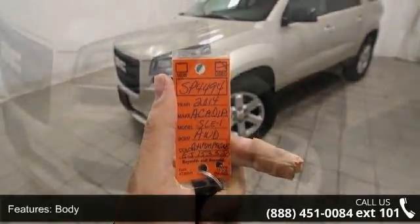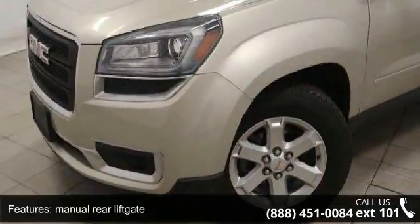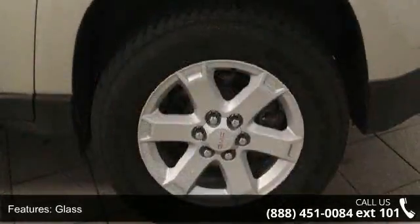This vehicle's top features include body, manual rear liftgate, glass, headlamp control automatic on and off, headlamps dual halogen projector lamp, luggage rack side rails and roof mounted.